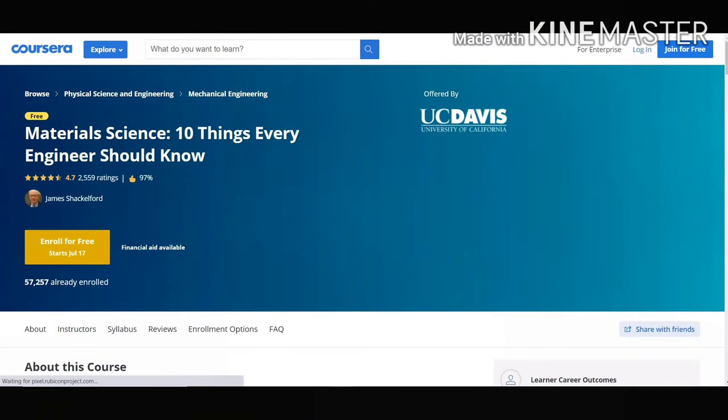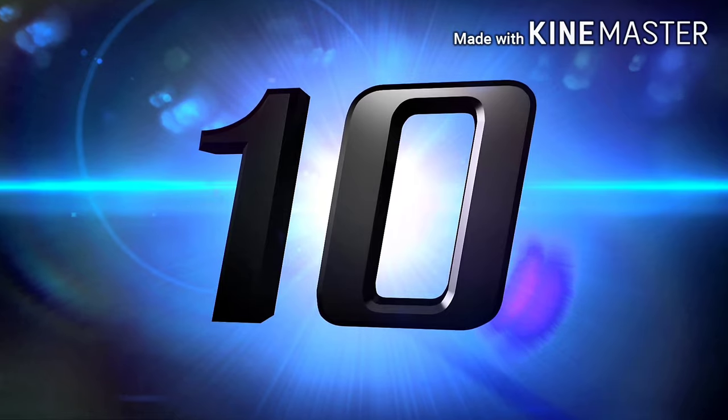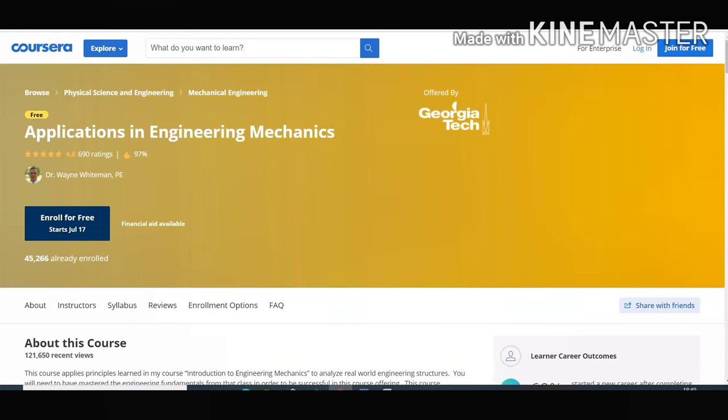Moving on to our ninth course — Material Science: 10 Things Every Engineer Should Know. This course is a good short course with a great blend of practical and theory. All kinds of learners from this course will gain a lot of knowledge in Material Science, and it is offered by the University of California.